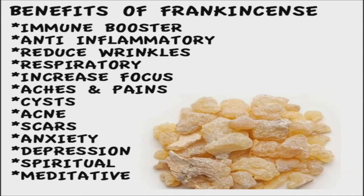Frankincense. Known for its ability to kill cancer cells, it is also used for skin inflammation, rashes, and to bring about focus and clarity. Frankincense has also been used, with much success, to treat issues related to digestion, the immune system, oral health, respiratory concerns, and stress and anxiety.